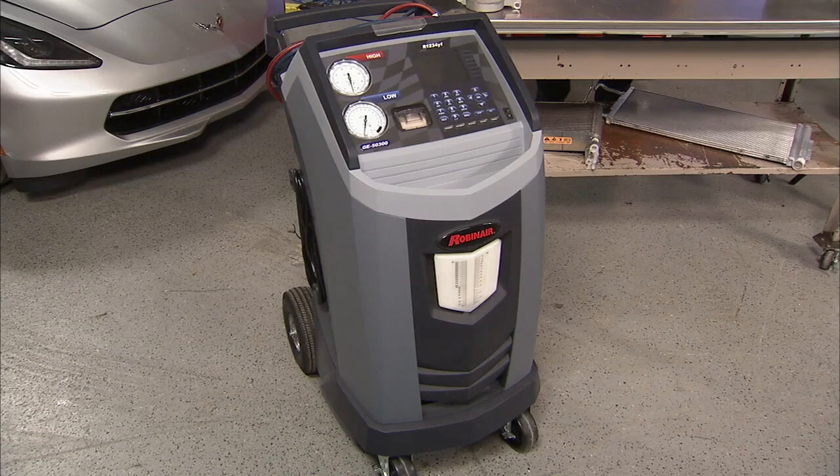The recovery, recycling, and recharging equipment must meet the equipment requirement standards for HFO-1234YF refrigerant specified in SAE Standard J2843. Here's the Robinair GE50-300 machine from GM Dealer Equipment — it is an example of a certified HFO-1234YF machine.